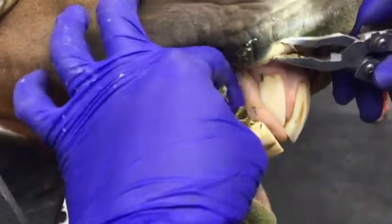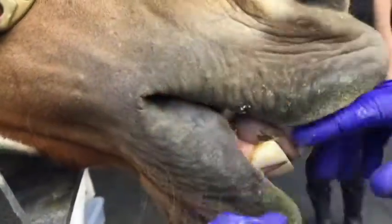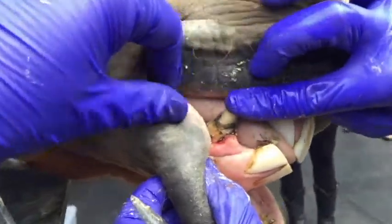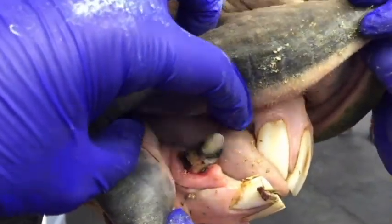Occasionally we need to take radiographs to fully assess that tooth. If that tooth is mobile, we will recommend extraction, and that's done with local anesthetic blocks and manual extraction tools.